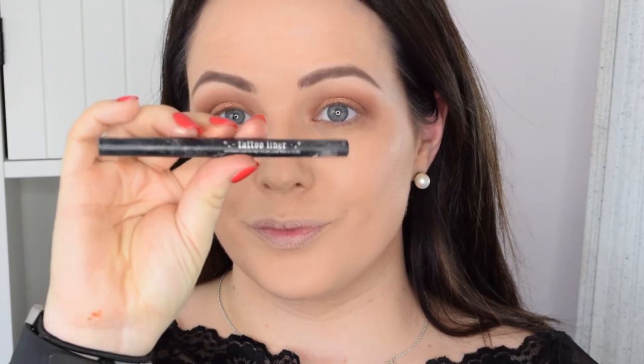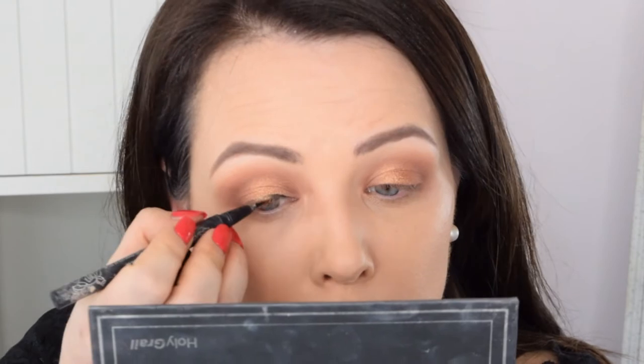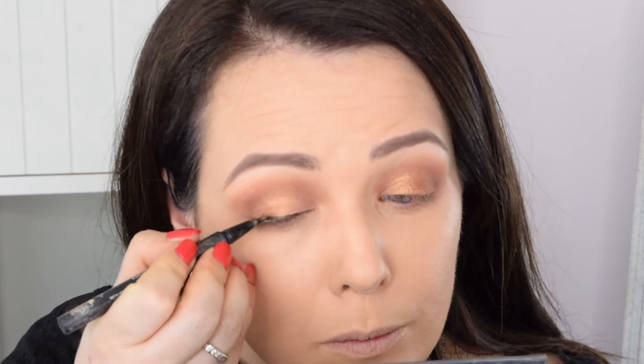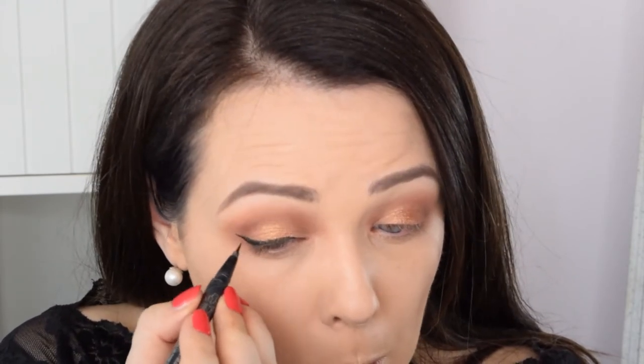Next shadow is Brownie Points, and I'm just going to put it right to the outer corner and the inner corner of the eye. This is going to give even more depth and smoke the eye out a little bit. Now, my absolute holy grail eyeliner — I just cannot live without this eyeliner. This one has dried out a tiny bit, which makes it a little harder to apply. But if you are useless at doing a winged liner like I am, this makes your life so much easier.